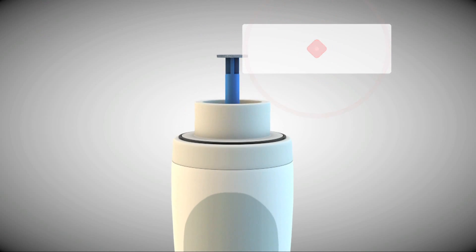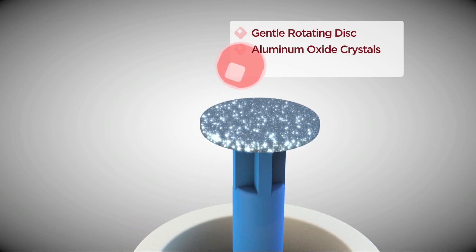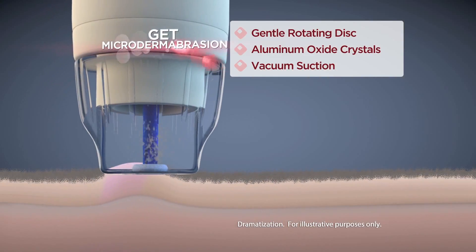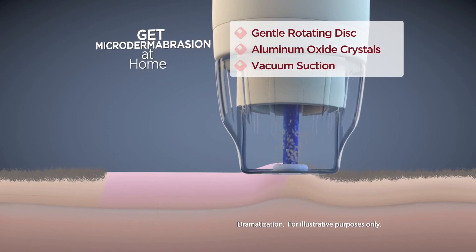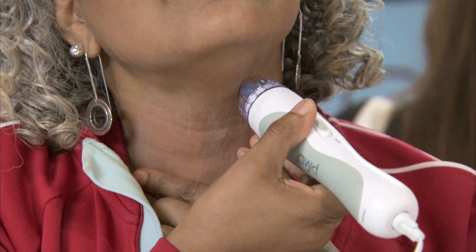I guess you had to prove it and you did. I love it. It feels fabulous. The difference with the PMD is it has the suction, which activates the blood flow, but it also has the rotating head, which makes it glide across the skin and also helps to remove the dead skin cells. The rotating head definitely makes it very effective compared to other products. This is definitely worth it.